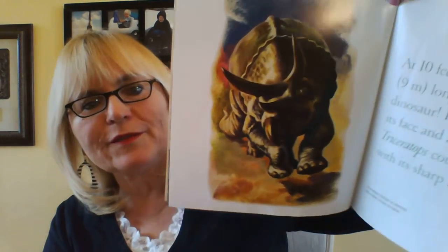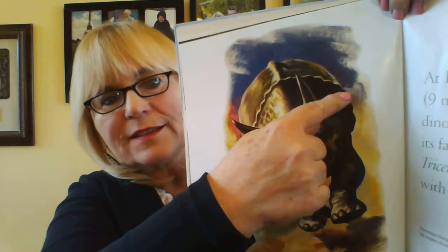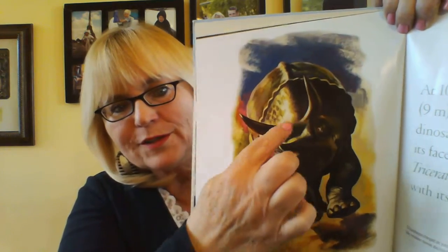Here's another picture of him. At 10 feet tall and 30 feet long, triceratops was a big dinosaur. It had three horns on its face and a frill around its head. See this? They're calling that a frill around the head. And you see the horns — one, two, three. Three horns.